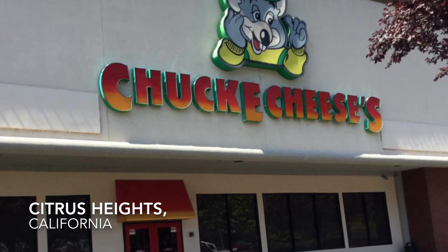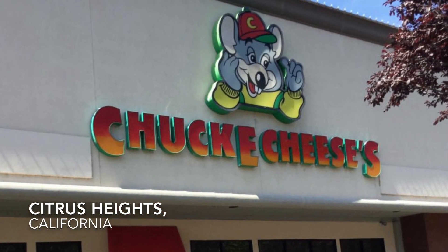Hey Chuck E. Cheese's! What are you waiting for? Let's play! Where a kid can be a kid!